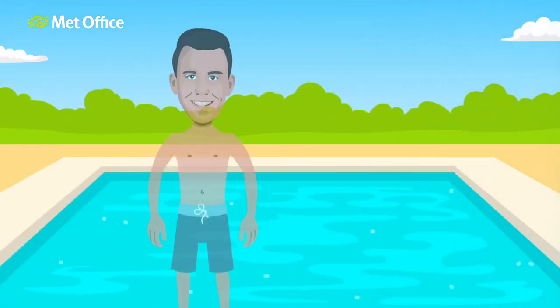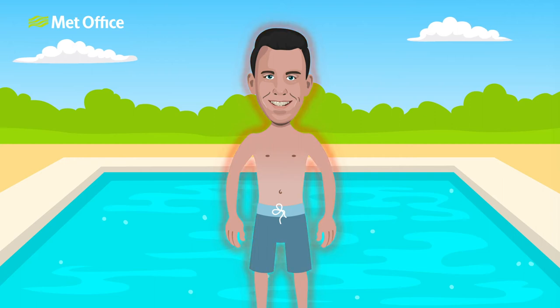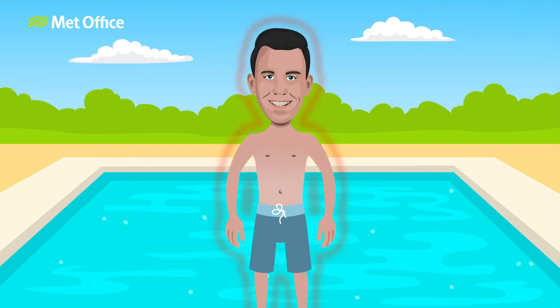Water needs heat energy in order to evaporate. This is called latent heat. That's why we sweat. Sweat on our skin takes latent heat away from our body as it evaporates, helping us to cool down.